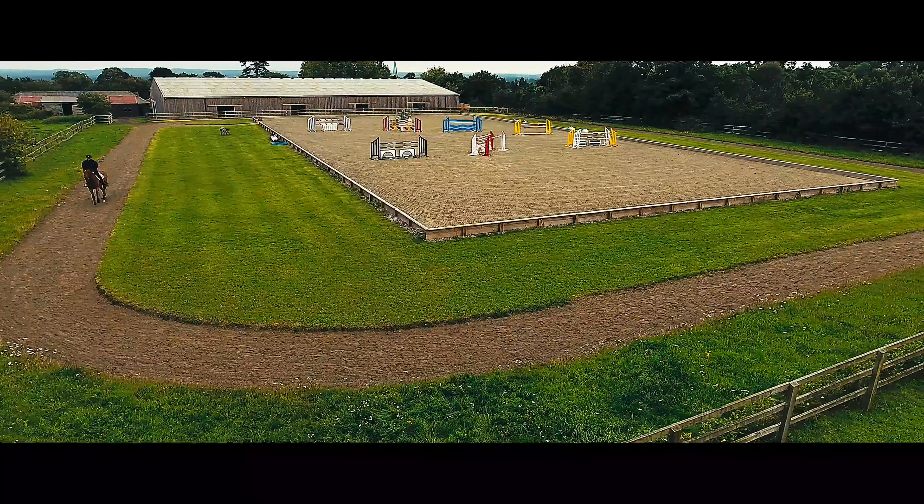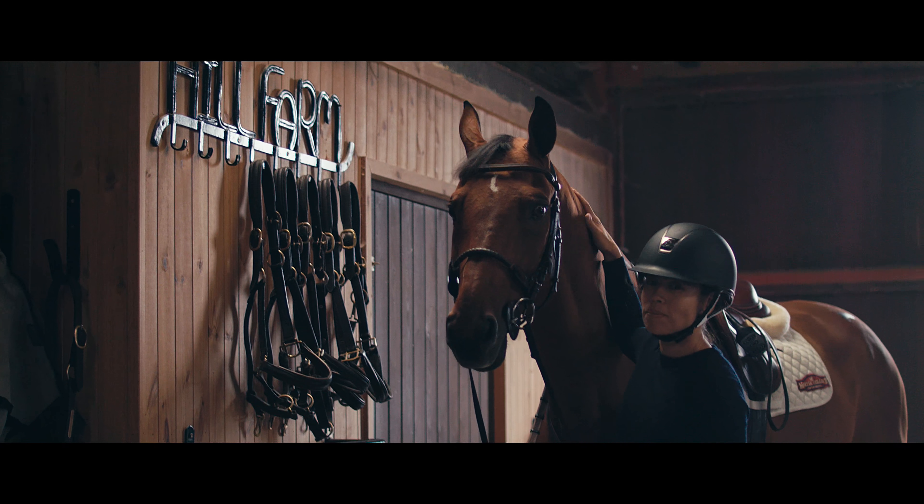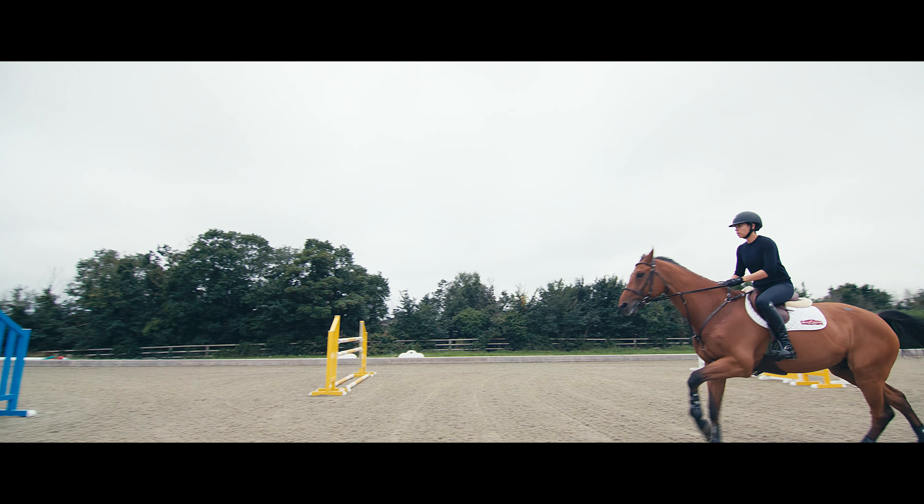The outdoor arena is amazing considering we get all sorts of weather conditions in England. It's never dusty, it never freezes, it never gets flooded so we can literally ride on it all year. The same with the track — it's the same surface so I can keep working my horses on that come rain or shine, it doesn't really affect us at all.